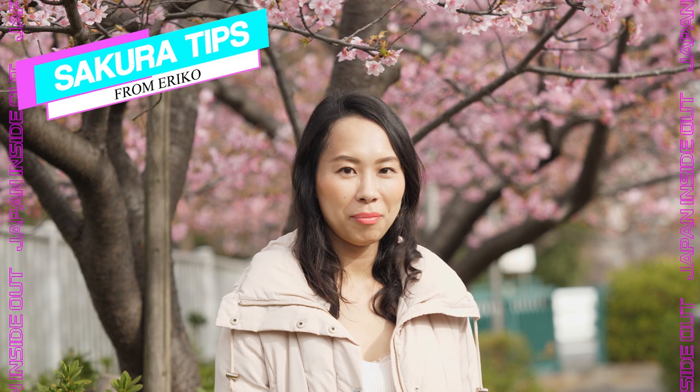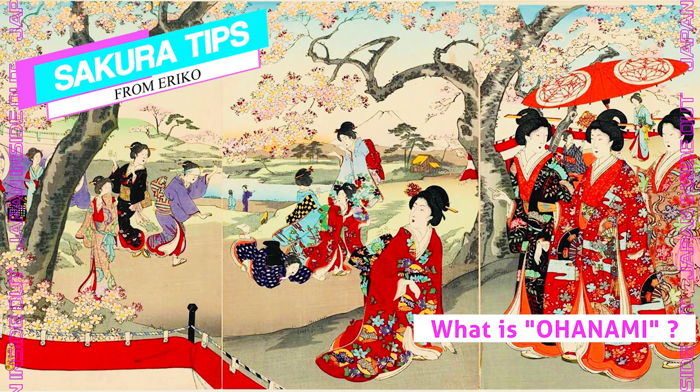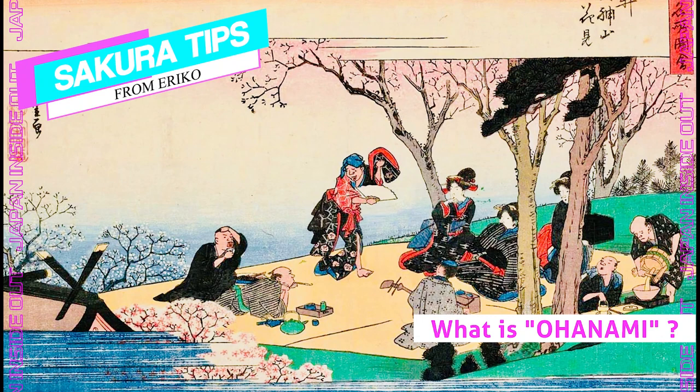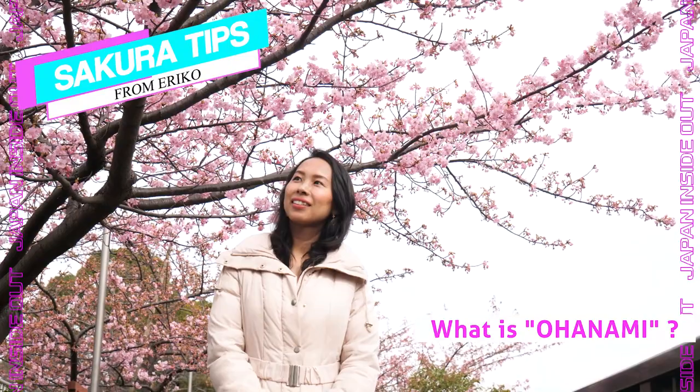Before we move on to the next stop, let me tell you a little bit about Ohanami. Ohanami means cherry blossom viewing. Ohanami history goes back 1,200 years to the Heian period. Back then, sophisticated people would dress up, sit under cherry trees, and write haiku poems. Maybe we are not so refined as those of the past.